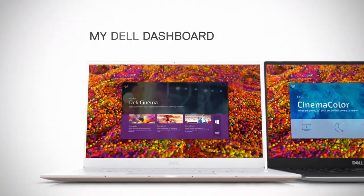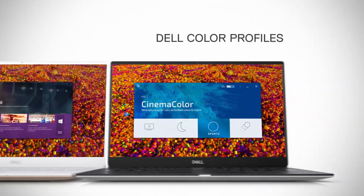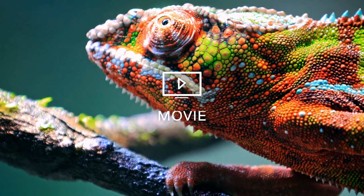On the new My Dell Dashboard, choose from expertly tuned Dell color profiles. Movie mode offers warmer colors and higher contrast.